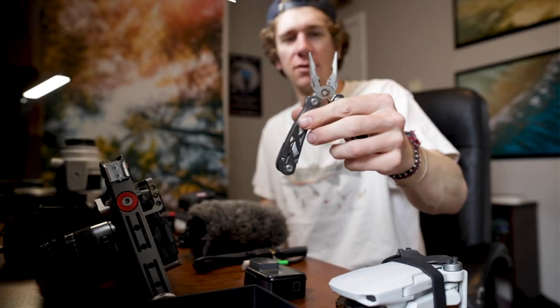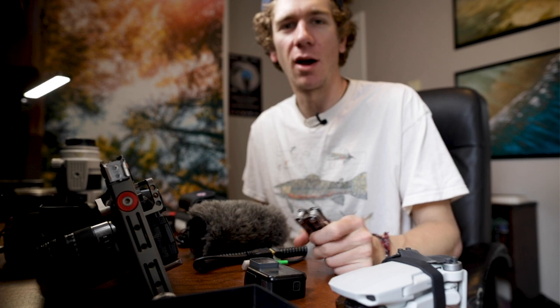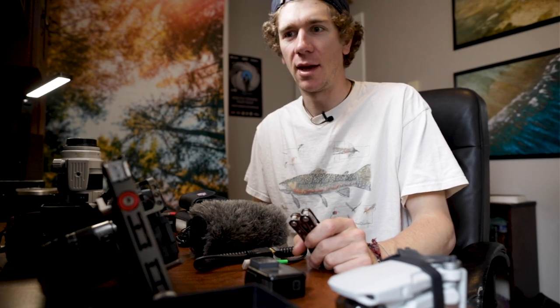Last but not least — the multi-tool. I've used this to cut wire, to fix my camera — it comes in handy way more often than not. A lot of the time we're out on the water filming anglers and they don't have their own pliers, and they turn to the camera guy. So you want to be the camera guy with pliers, trust me. That's basically it — that's the kit. Please hit that subscribe button for more, let me know what else you want to see, and we'll catch you on the next video.